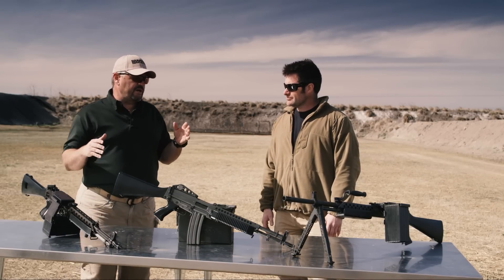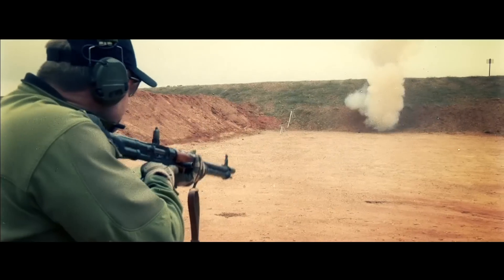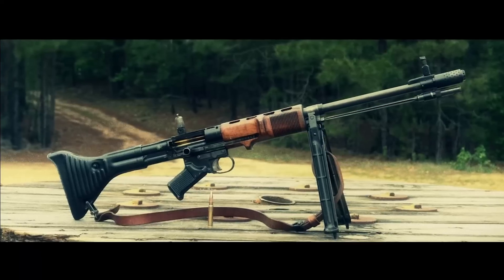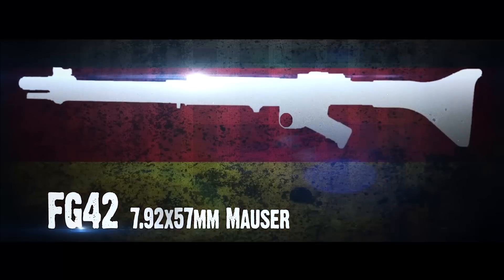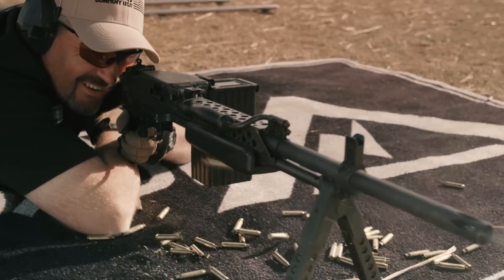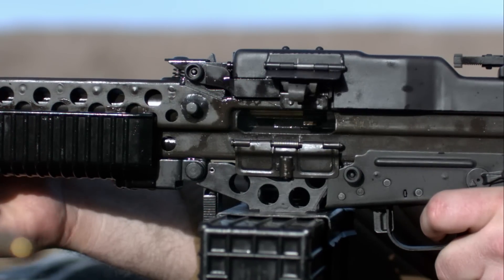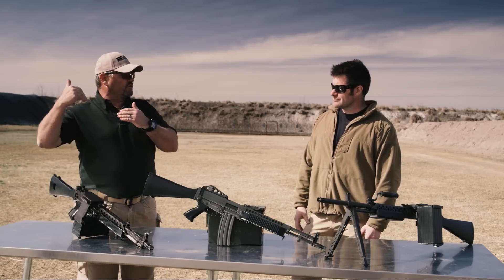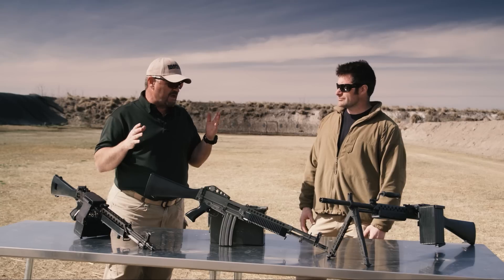What strikes me is that in many ways it's a revolutionary gun, just like the FG-42 was. Most military small arms always err on the side of over-building things for strength, reliability, and durability. The FG-42 and the Stoner 63 series kind of leaned the other way — they felt like this solution will get the job done with adequate durability; there's no sense in overdoing it. And what it makes for is a gun that's very light and maneuverable — just amazingly so.